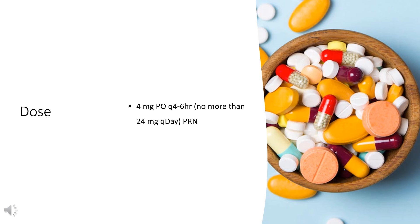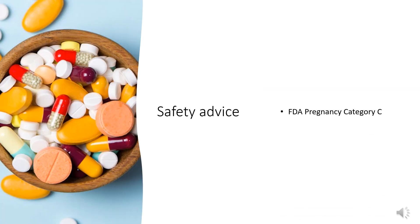Other indications and uses: perennial and seasonal allergic and vasomotor rhinitis, urticaria, angioedema, anaphylactic reactions, pruritus, and allergic conjunctivitis. Safety advice — Pregnancy Category C: It is not known whether brompheniramine maleate, pseudoephedrine hydrochloride, and dextromethorphan hydrobromide syrup can cause fetal harm when administered to a pregnant woman or affect reproduction capacity. It should be given to a pregnant woman only if clearly needed.